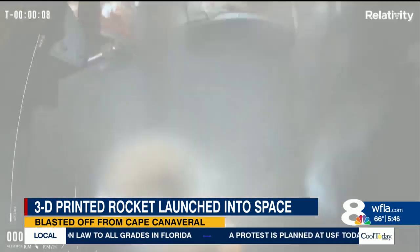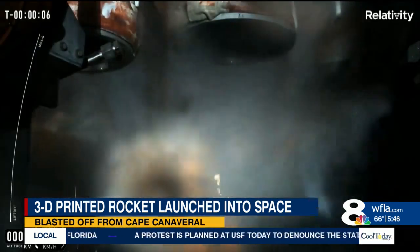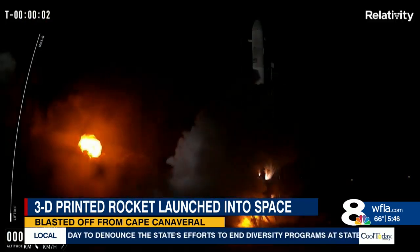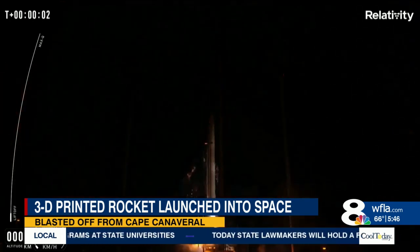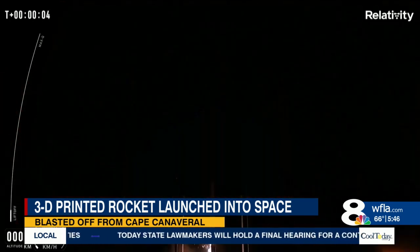The ability to manufacture a rocket this way will be a game-changer to the space industry, because not only are they cheaper to make, but much faster to produce. The company says they can go from raw material to full rocket in just 60 days.